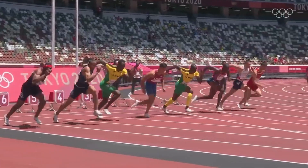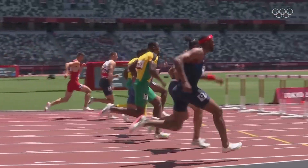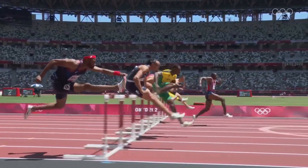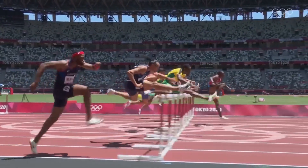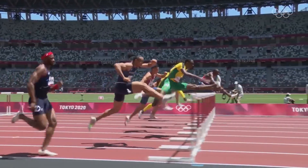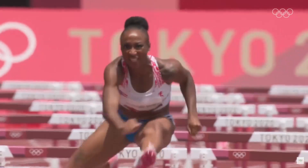The rules are surprisingly simple. Get from the start to the finish as fast as possible while clearing the top of the hurdles. The athletes must also stay in their lanes and cannot touch the hurdles with their upper body. The athlete that crosses the finish line first wins.